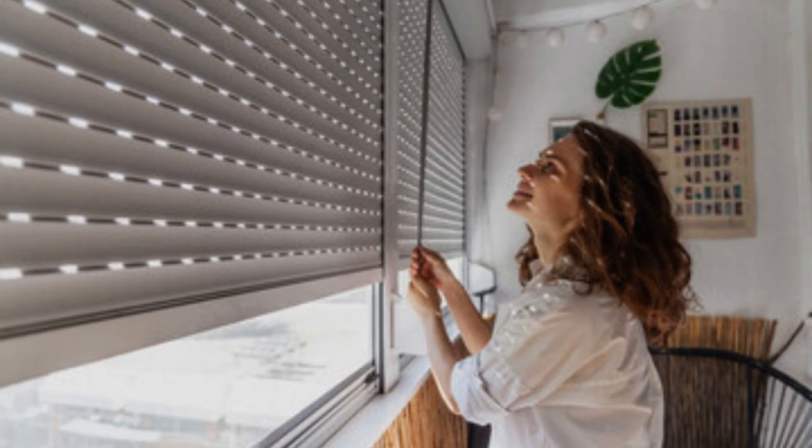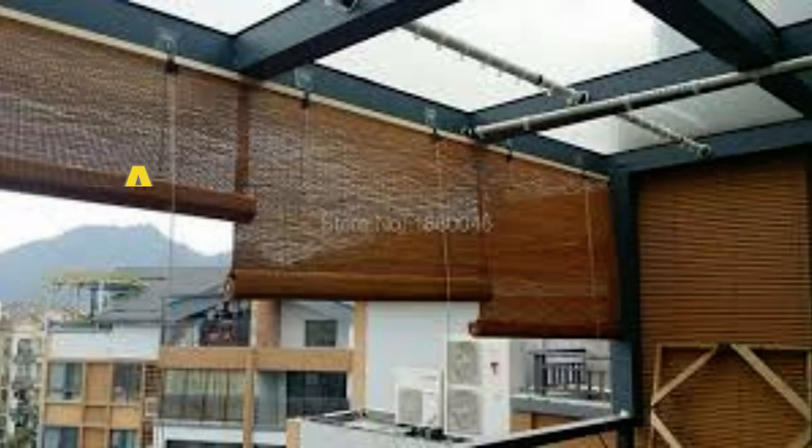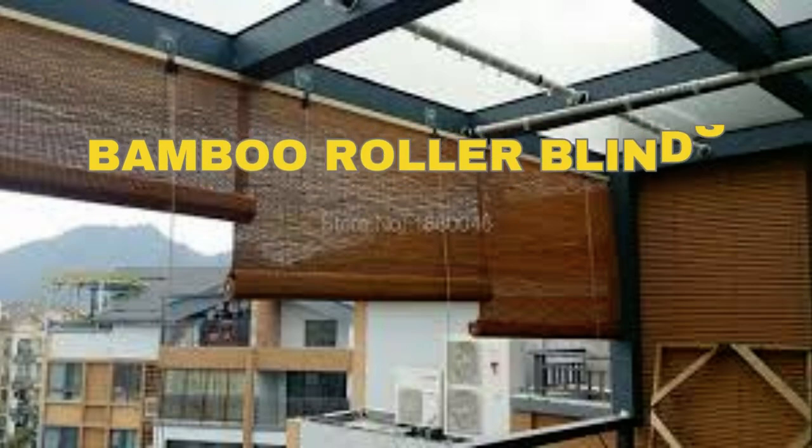Roller blinds can help regulate room temperature and reduce energy costs by blocking out the sun's rays in the summer and trapping heat inside during the winter. They contribute to maintaining a comfortable indoor environment while reducing the need for excessive air conditioning or heating. Order online